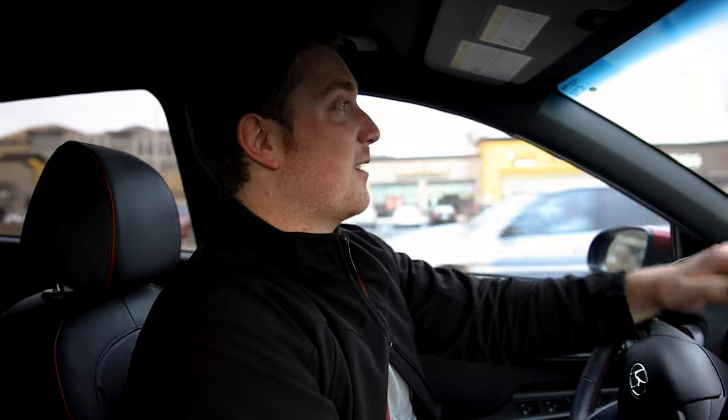I am seriously impressed with this car and they did an amazing job. If you ever get to sit in one, it is worth it. Even if you're not buying one, just check it out — they did such a good job on this and I think you'll be impressed.